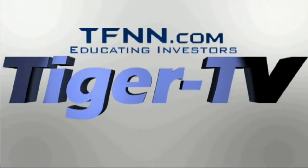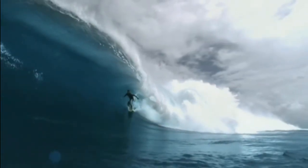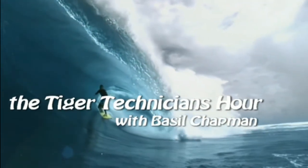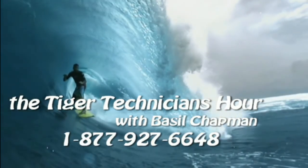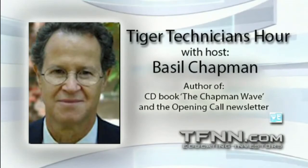The following is a presentation of TFNN. The Tiger Technician Hour with your host Basil Chapman. Call now toll free at 1-877-927-6648, internationally at 727-445-1044. I'm Basil Chapman, Tiger Technician Hour.